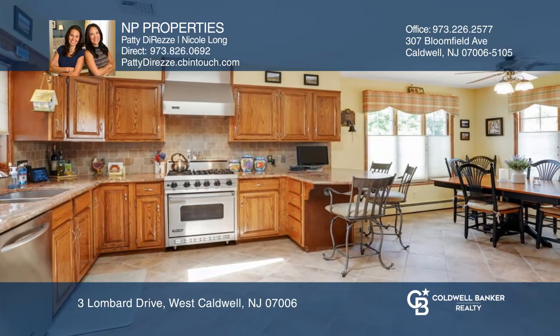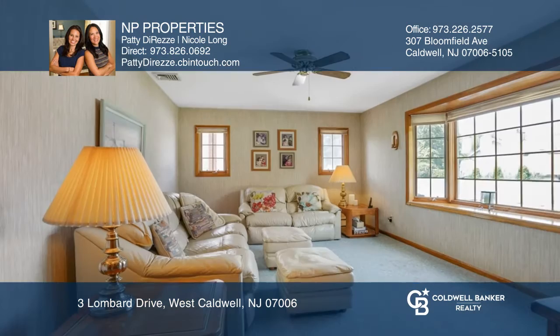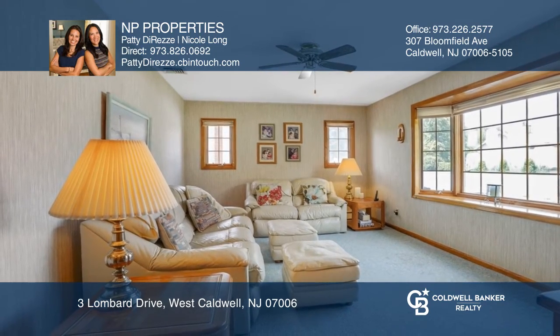Full of natural light with a bonus built-in desk area, a family room, and a mudroom with access to a beautifully landscaped yard.